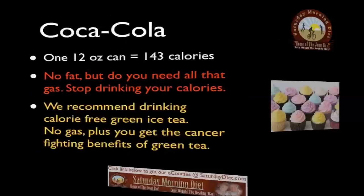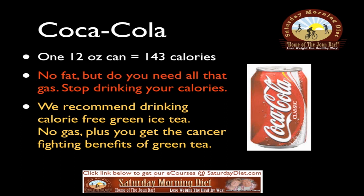A 12-ounce can of Coca-Cola equals 143 calories — no fat, but do you need all that gas? Stop drinking your calories. We recommend drinking calorie-free green iced tea instead — no gas, plus you get the cancer-fighting benefits of green tea.